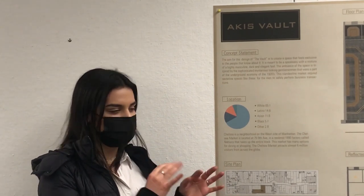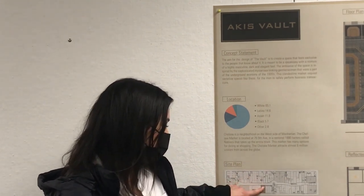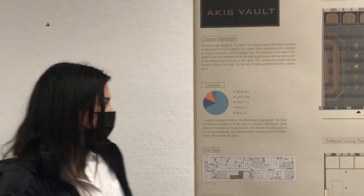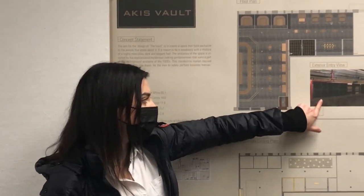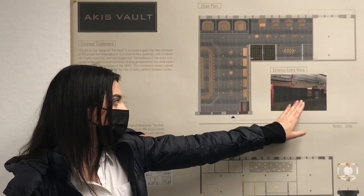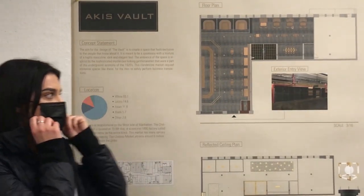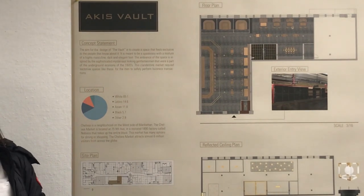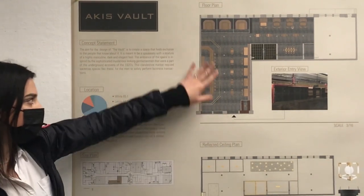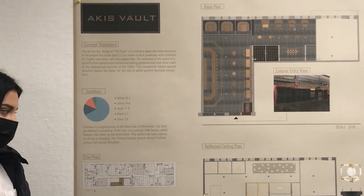I wanted a clandestine type of market feel for the space. I have space 11 here — I'll explain the layout a little bit. You enter through this. I showed an exterior view. I covered all the windows; this was a very open space. I covered it with marble and put some metal features in it. Then I have this elevator door which will have a code that you have to know in order to enter the space. The elevator doors will open and allow you into the speakeasy, which will not have any windows, so it can be very secretive.